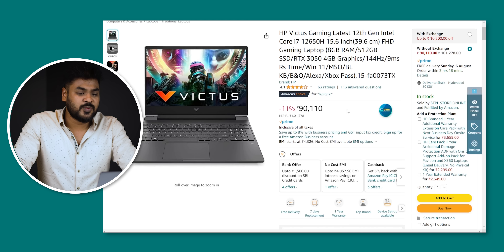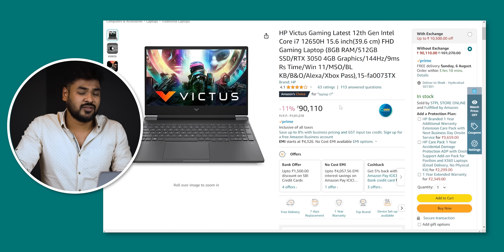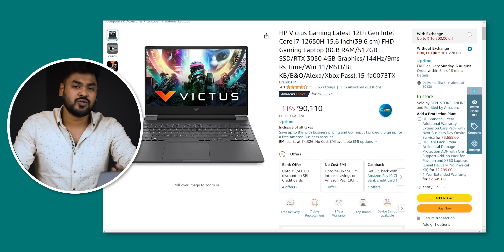There is also the HP Victus Gaming. It has an i7 processor and a great 4GB graphics card. If you play great games, you will have a better laptop. It's a great product, though there is a slight limitation.